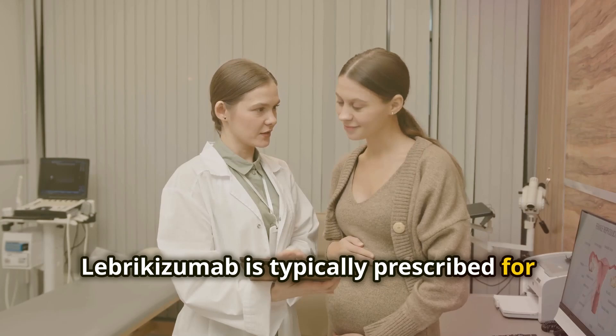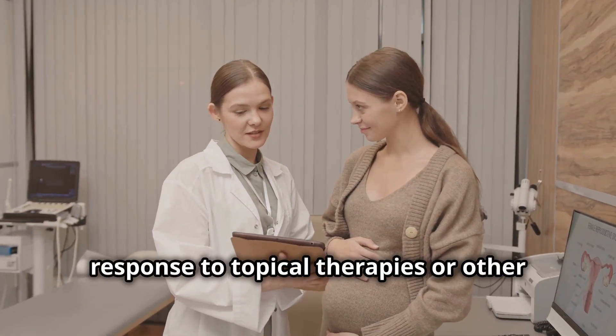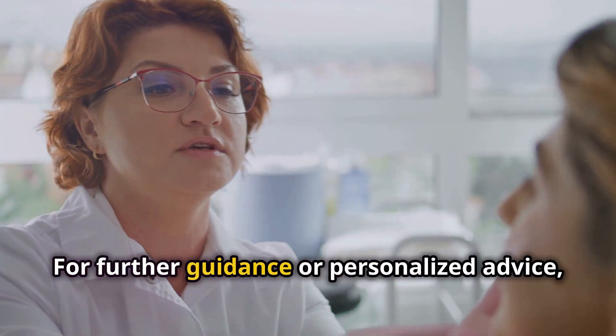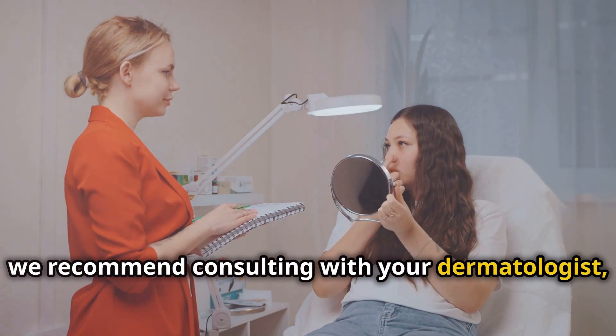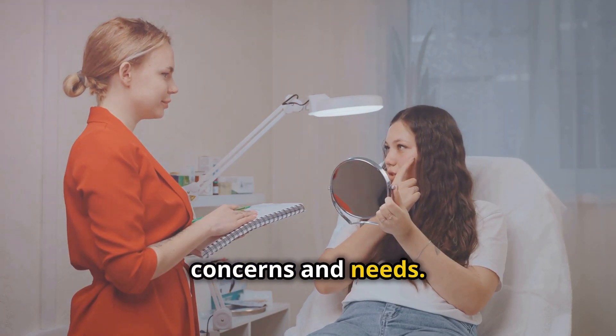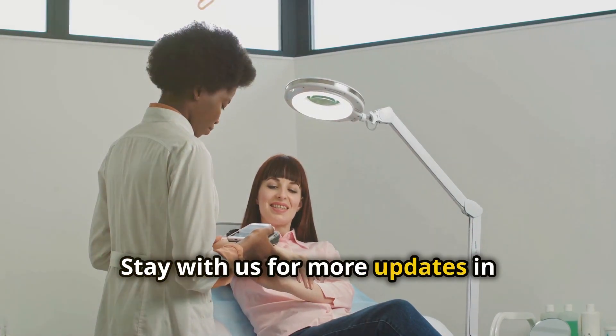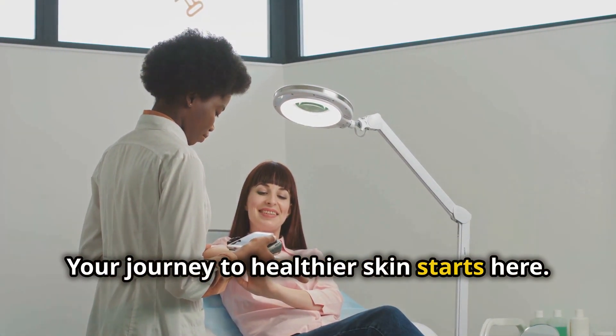Lebrikizumab is typically prescribed for patients who have had an inadequate response to topical therapies or other systemic treatments. For further guidance or personalized advice, we recommend consulting with your dermatologist, who can provide more detailed information based on your unique skin concerns and needs. Stay with us for more updates in dermatology and aesthetic medicine — your journey to healthier skin starts here.